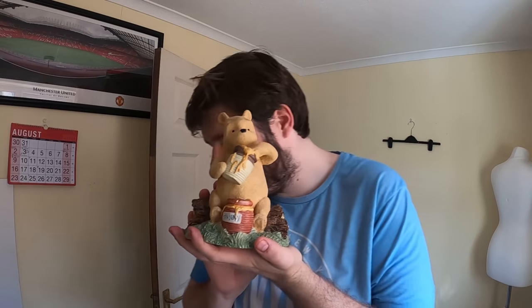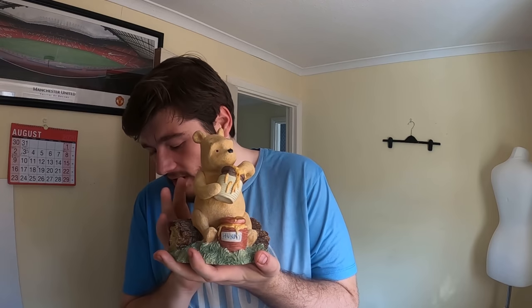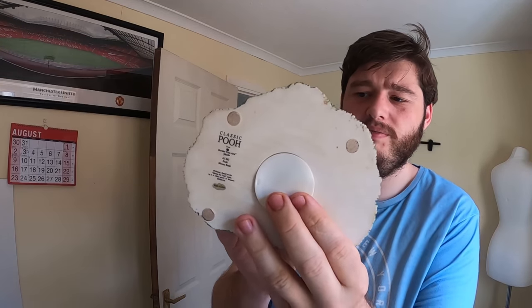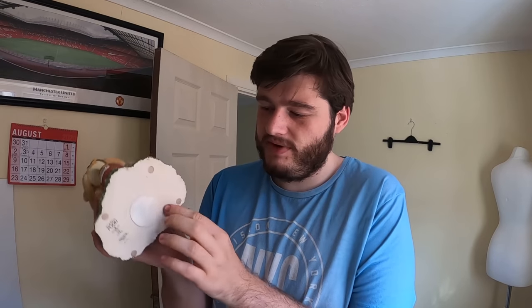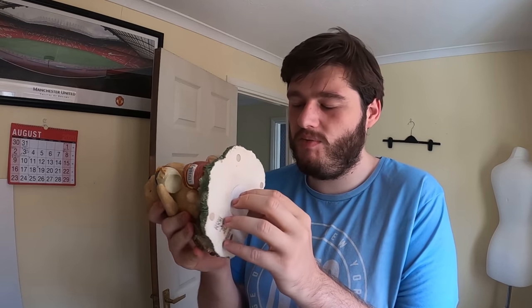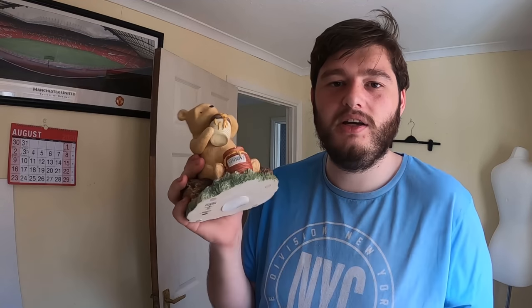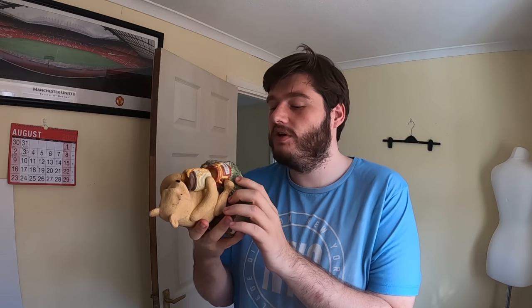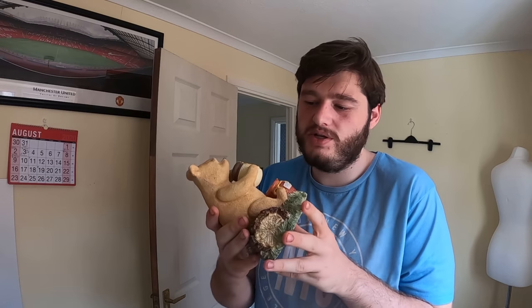Next up is a Winnie the Pooh Classic Fine Arts piggy bank money box — official Disney. The only issue is the seal on the bottom is a little warped. We got £15 for this. This is exactly the kind of item I like to take a chance on — you see it for a pound, you're not sure, but instinct tells you to pick it up, and it sells.